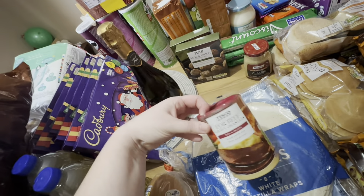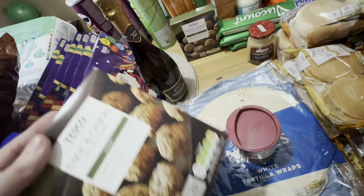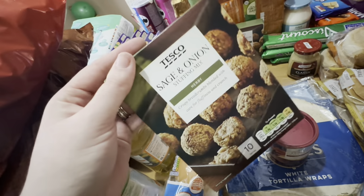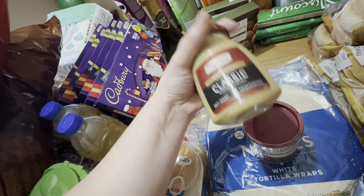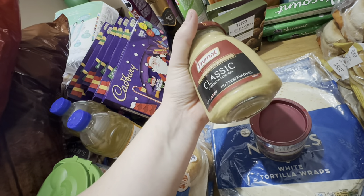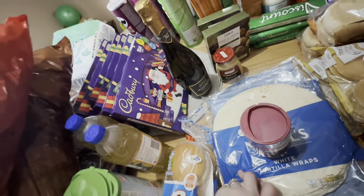We got some beef gravy granules and two sage and onion stuffing mixes — one is for Christmas Day and one is to go with some sausages. We de-skin the sausages, mix them up with some beef and the stuffing to make festive meatballs. We also got some mustard to go in the meatballs. It was supposed to be the mild deli mustard I like on sandwiches but they substituted this one, so it'll just go in meals.